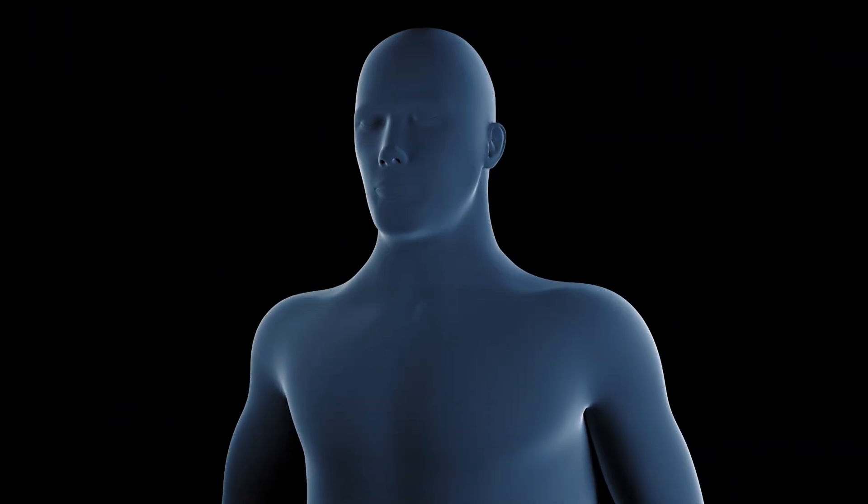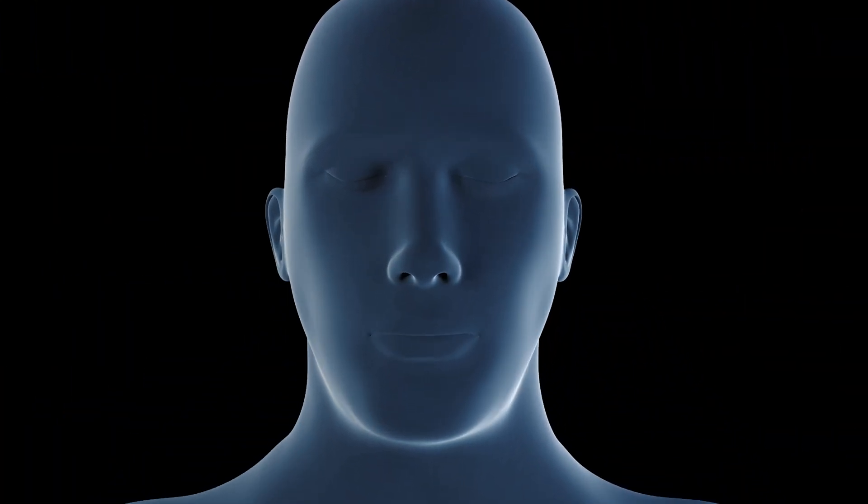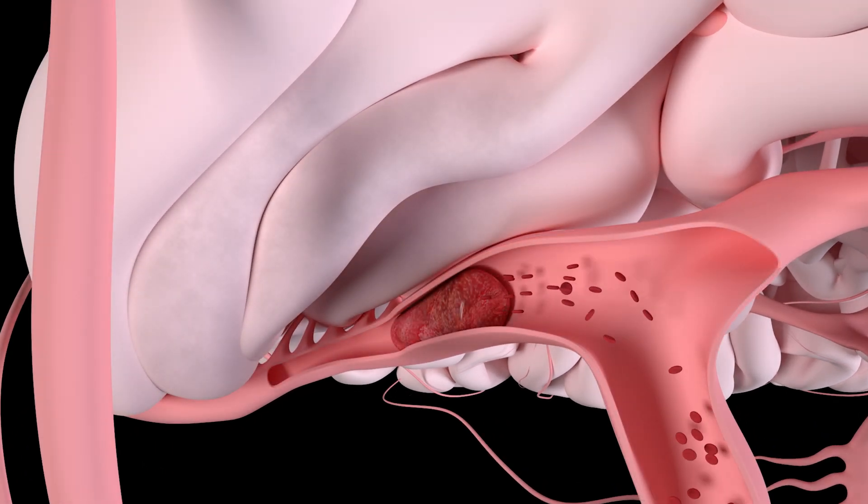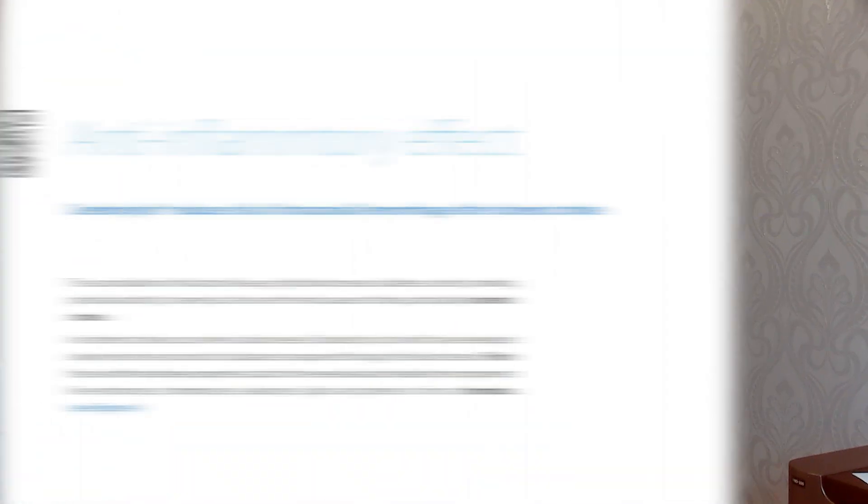With strokes, you have mini vessel blockages, and Cerebralizin helps with both oxidative stress and calming down the endothelial lining that's been damaged from that oxidative stress. A damaged endothelial lining causes the vessels to constrict and can eventually block, which is what causes a stroke. General inflammation in the brain is strongly associated with things like dementia, and Cerebralizin has great anti-inflammatory properties.